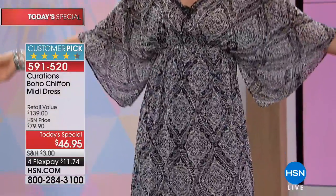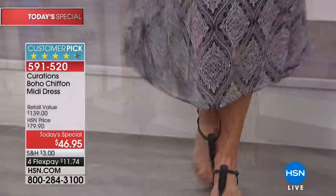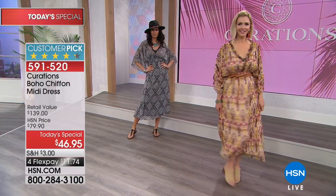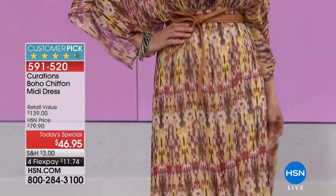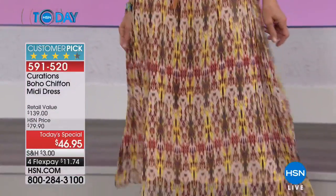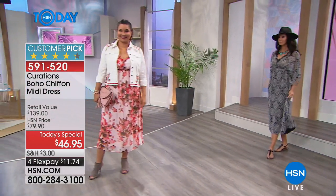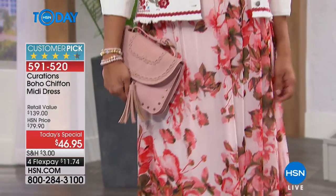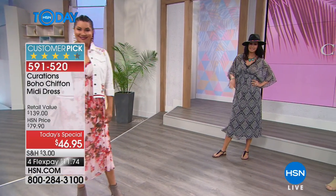You might already have a floral dress at home, but more than likely it only works for one type of event. If you want something truly versatile — fresh, beautiful, exclusive so you won't be matching everyone else — this dress transforms to so many different looks. Something you can wear for a nice lunch, around town, to work, or on vacation. You just don't find that very often.